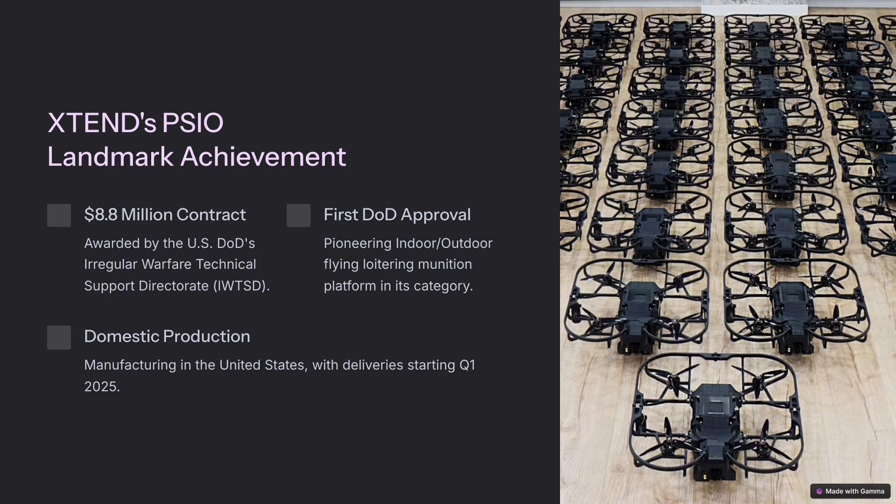So what makes the Scorpio 500 so special? Well, for starters, it's the first system of its kind that the DoD has approved in the indoor-outdoor category. That means it can operate effectively in all sorts of environments, from tight urban spaces to wide open battlefields. It's officially designated as Precision Strike Indoor and Outdoor, or PSIO for short.